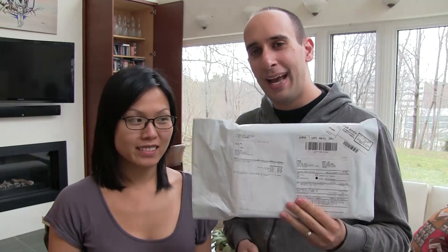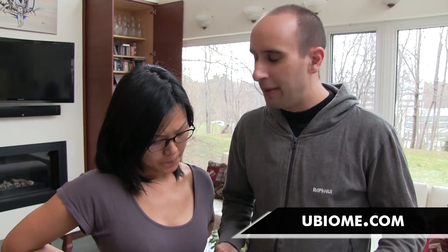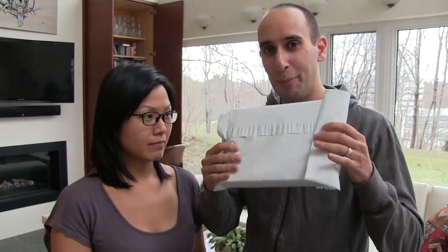Hello everyone, welcome to a weekend edition video. This is Nina. I've got an exciting package. My sister Alexandra works at a company in California called Ubiome, and what they do is they measure and track information about you. There's this kit where you give them a sample and then they send you a whole bunch of information about yourself. So I'm gonna learn about myself and see what they have to say. She made a quick video to explain it in more scientific words, so we're gonna watch it and then open up the package.